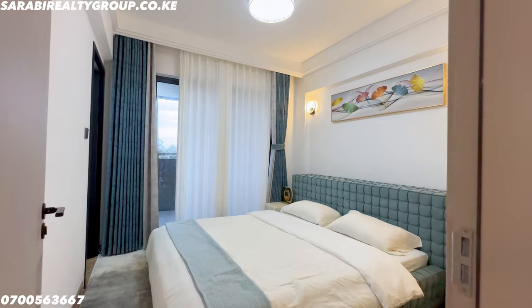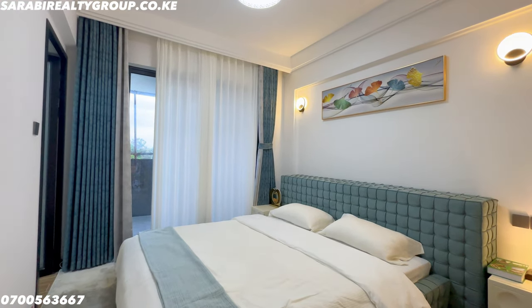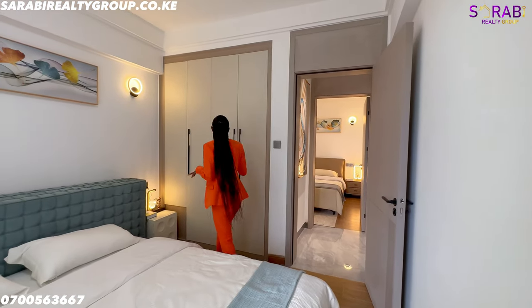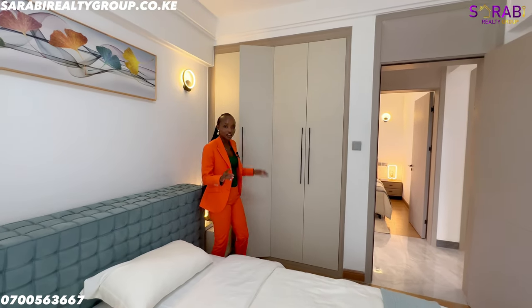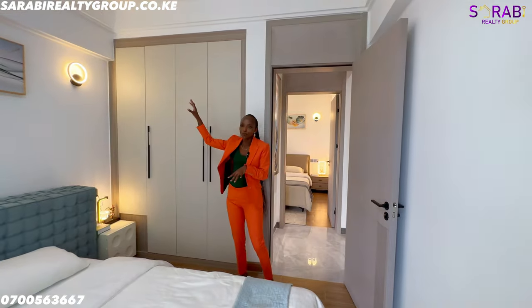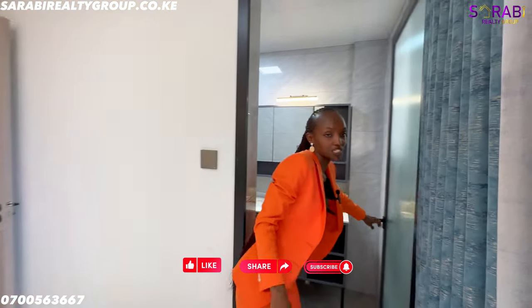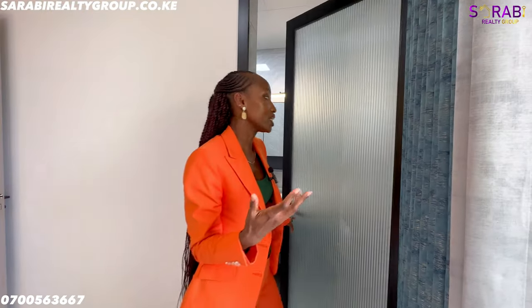The primary bedroom is nice and spacious — it fits a king-size bed with two bedside drawers and still has space to maneuver around. We have ceiling-to-floor cabinetry for storing clothes and shoes. There are also nice wall lighting fixtures that come included with the house. The master bedroom is en-suite.